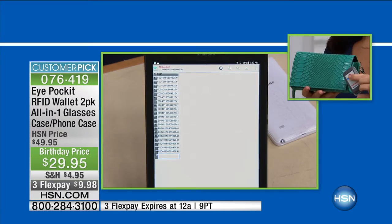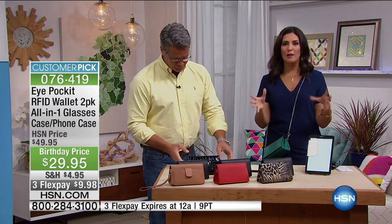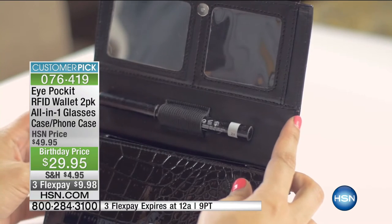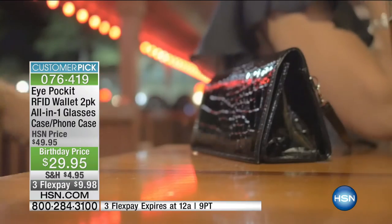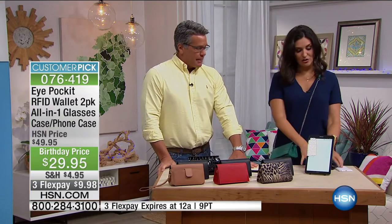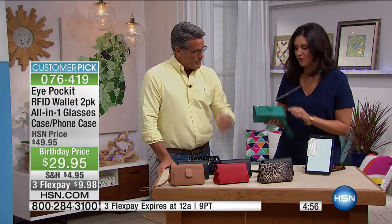No longer does a thief have to steal the purse off your body to get your information. There's a name for it now it's so popular — it's called crowd hacking — and it's happening in every city. The hard-shell exterior is just like a sunglasses case — that's by design. If you throw this in a bigger bag or somebody sits on it, your prescription glasses won't get smushed or scratched. Everything here has its own special home. It gives protection for your eyeglasses, protection for your credit cards, and everything at your fingertips. How many times have you been at a meeting dropping notes and papers everywhere?